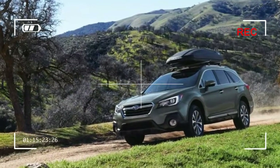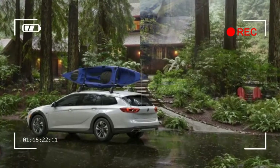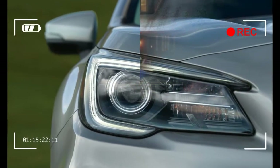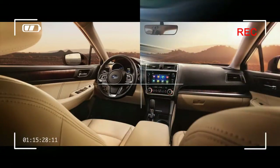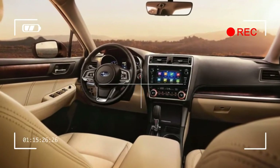Subaru bolsters the Outback's safety arsenal with optional swiveling headlights, automatic high beams, adaptive guidelines in the standard rear-view camera, individual tire pressure monitors, automatic locking doors, and a reverse braking system.